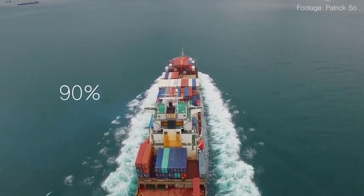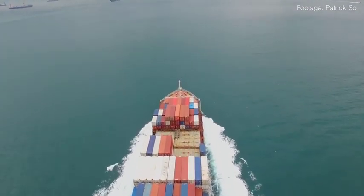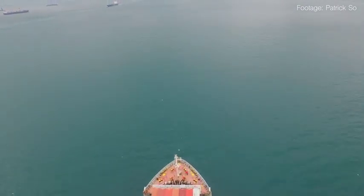90% of the world's trade is carried by sea. It is the lifeline of global commerce and is by far the most efficient way to transport large quantities of cargo around the globe.